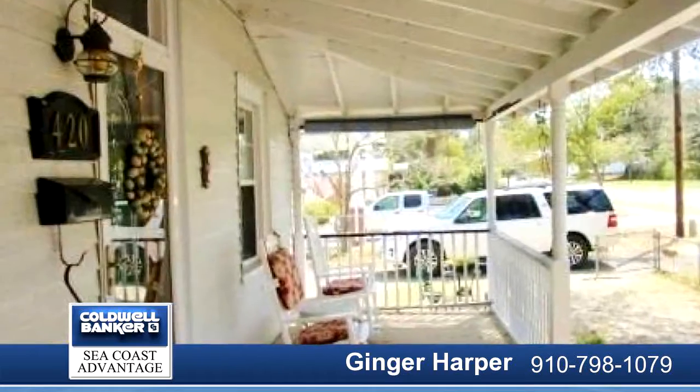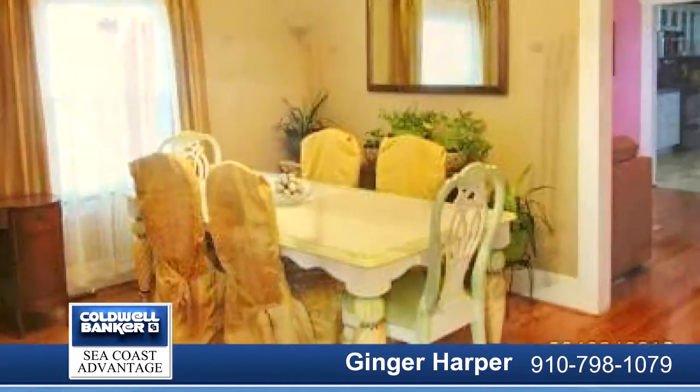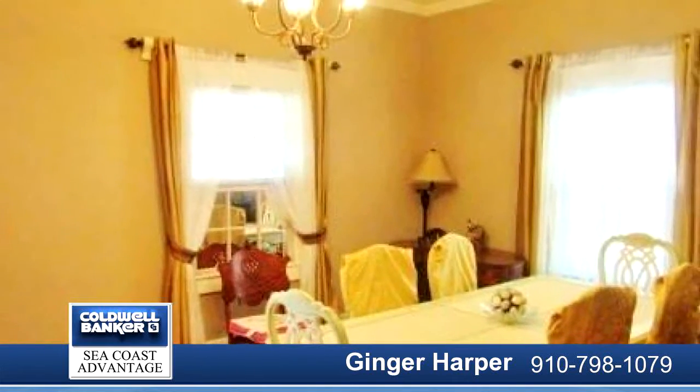Home offers two bedrooms, 1.5 bathrooms with a metal roof, stainless steel appliances, ceiling fans, hardwood floors in the living room, hall, bedroom, and dining room.